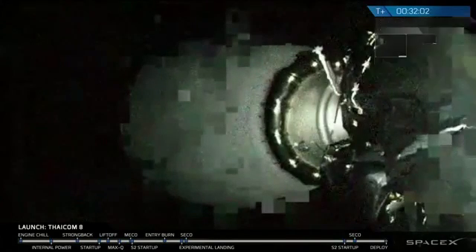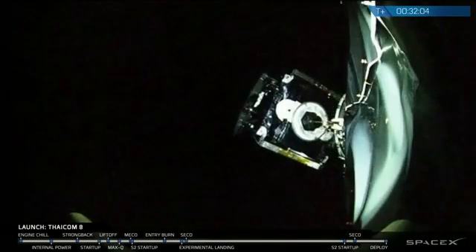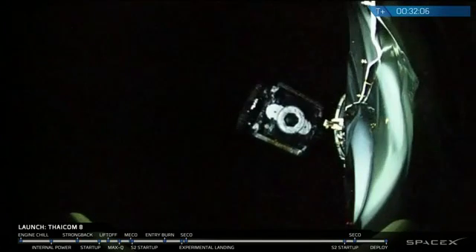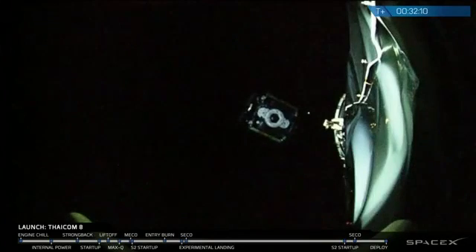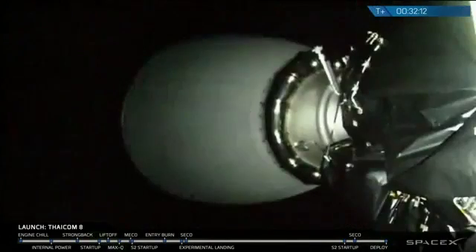And there it is — you can see the TICOM-8 satellite floating away. That is TICOM-8, separated from SpaceX's second stage, continuing its multi-month mission to geostationary orbit.